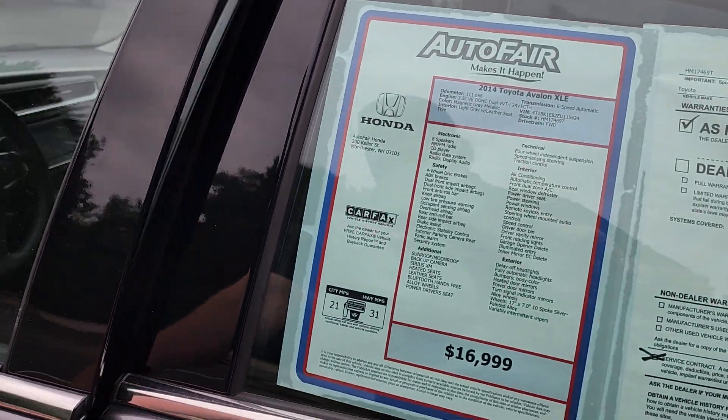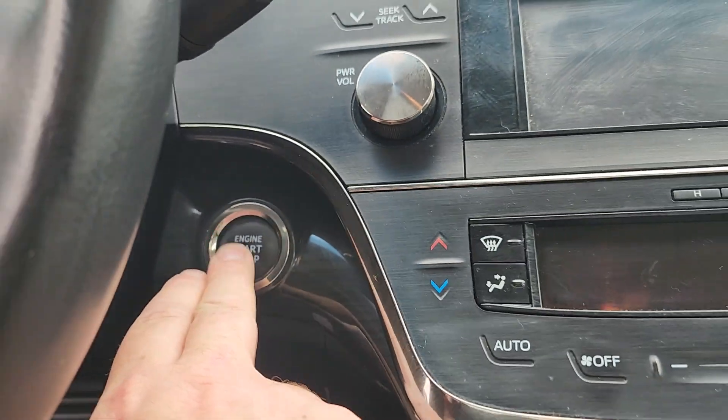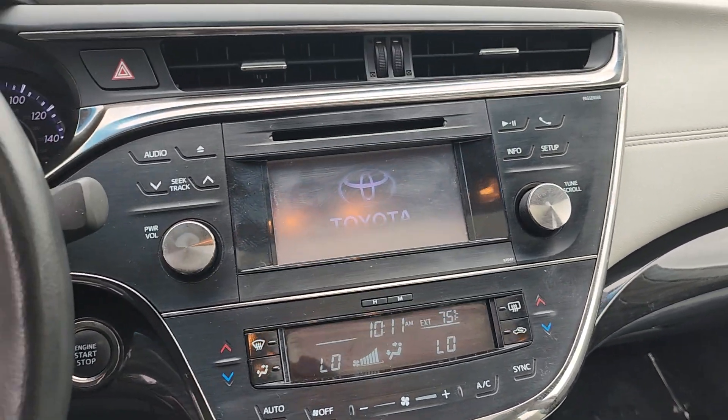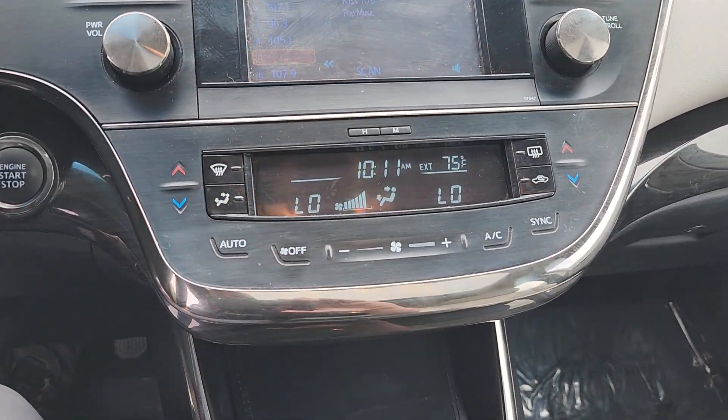Let's see what we get in here. It looks like you have smart entry — so long as the keys are in your pocket or your purse, you just put your hand in the handle and everything unlocks. You've got a push-button start. You've got heated seats. You've got a dual zone climate control.